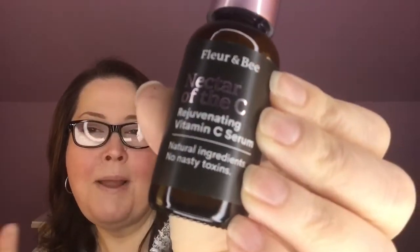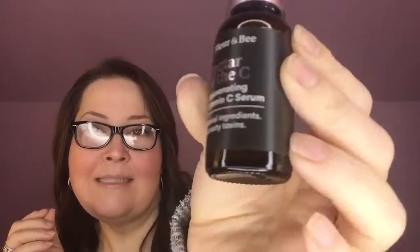This one might have borne the brunt of the stepping on at the post office. It is Nectar of the Sea, a rejuvenating vitamin C serum, and it is one fluid ounce. Let's see how the product actually held up — seems absolutely fine. I don't know this brand, so I'm anxious to learn more about it. I can't use vitamin C serums, so I will probably pass this along. This is only in the premium box, and it is Nectar of the Sea by Floor & Bee. This serum reduces the appearance of dark spots, makes your skin tone appear more even, smooth, and bright, and softens the appearance of fine lines. $28 value.